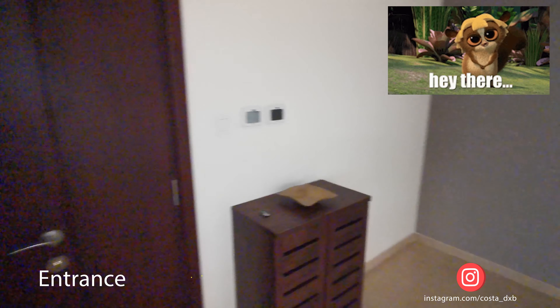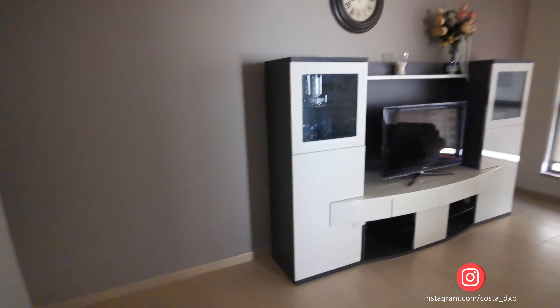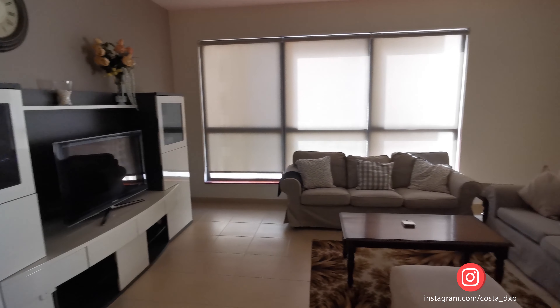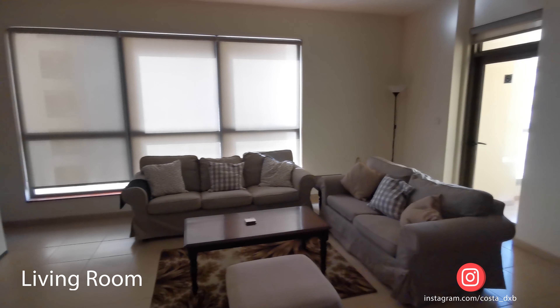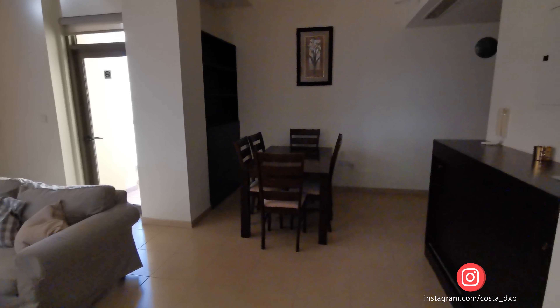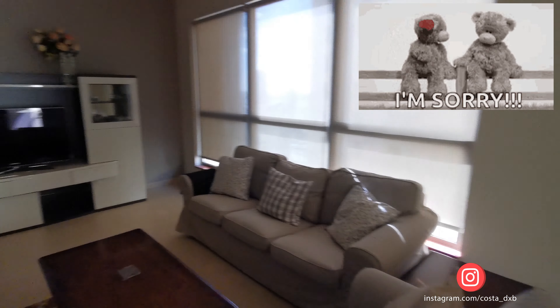Good day everyone. In this video I'm going to show you a fully furnished two-bedroom apartment in Amwaj 4 Tower, which is located in Jumeirah Beach Residence, Dubai.